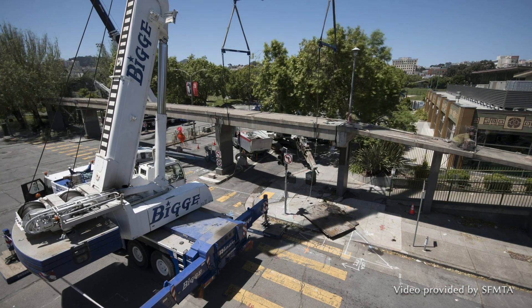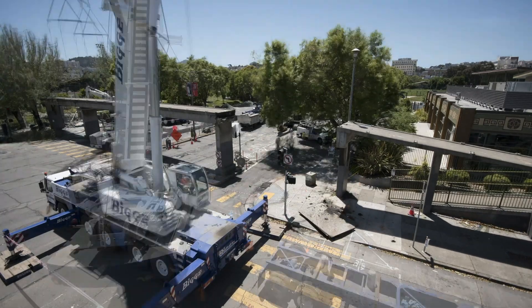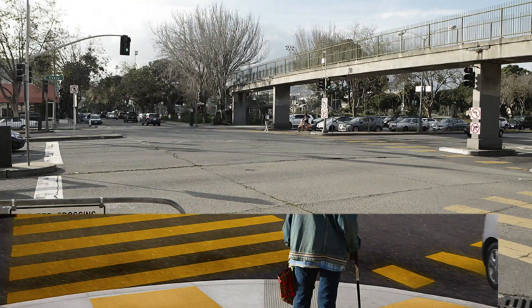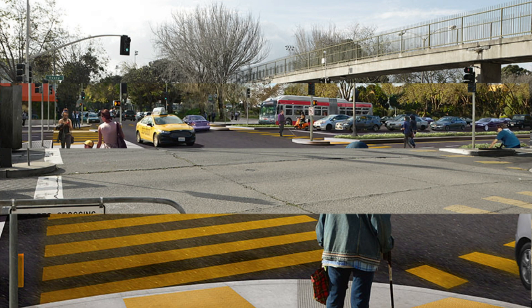So the city decided to use this project to remove the bridge and then create a safer crossing on the street level. This project removed the bridge and built out sidewalk extensions on both sides to shorten the crossing distance and improve the overall transit safety.